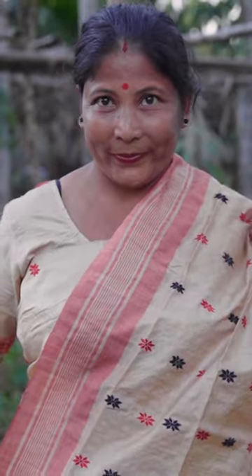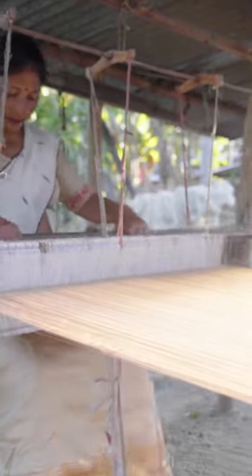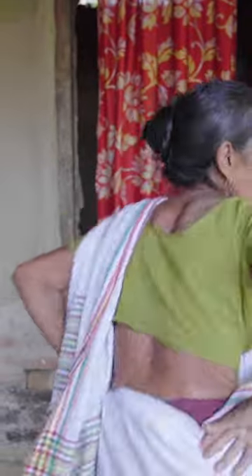A sari made of muga silk can cost up to $6,500 — thousands more than other saris. Muga can only be made in the Assam region of India. Muga silk is unique because of its naturally lustrous gold color.